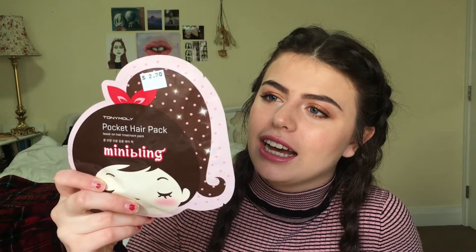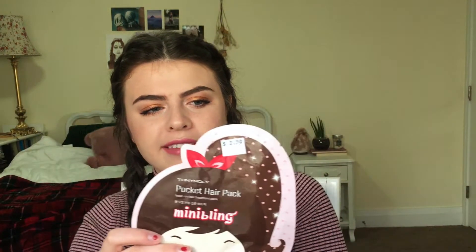Next thing I got is another hair product. It's this Tony Moly pocket hair pack. It's basically a deep conditioner for your hair, like a mask. It's got this little pouch and you put your hair into the pouch and it's supposed to help heal damage. It was on sale, so I thought I would try it. And if you want me to do an update on how these things worked for me, you can leave a comment below and I'll do that video for you.